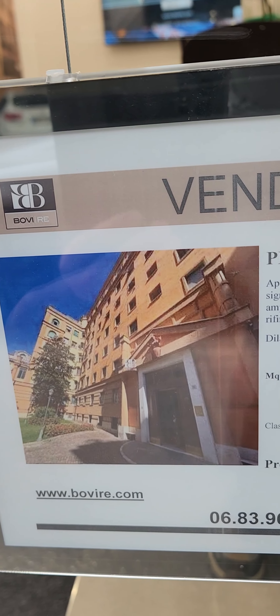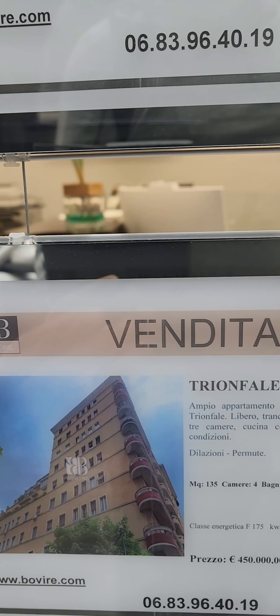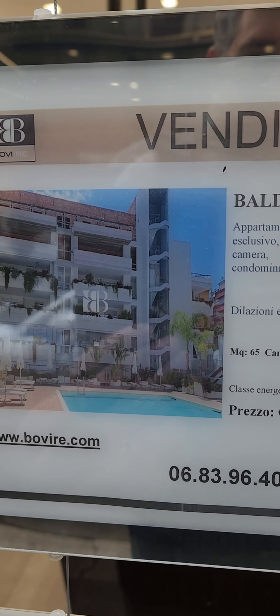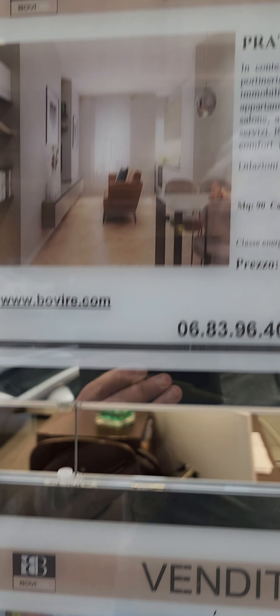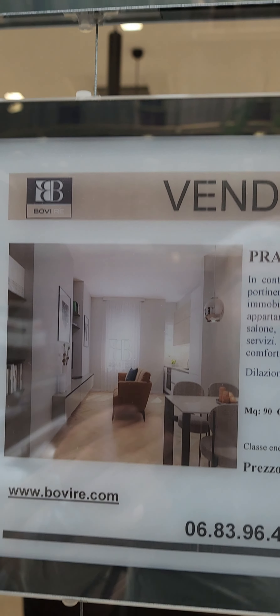50 square meters, 2 bed, 1 bath — 549,000 euro. 389,000 for this 2 bed, 1 bath. 450,000 for this 4 bed, 1 bath, and a piano — kind of odd to advertise that, but that's what it says. Another 2 bed, 1 bath, 65 square meters — 560,000.